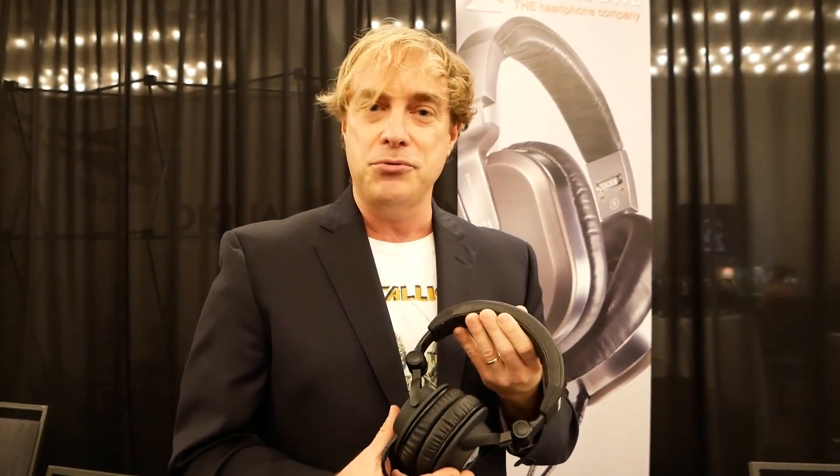You get less ear fatigue, so you can literally wear these headphones all day long, but you also get less chance of hearing damage — which is probably a little more important at this audiophile show. Come on by UltraZone.com to find out more information.